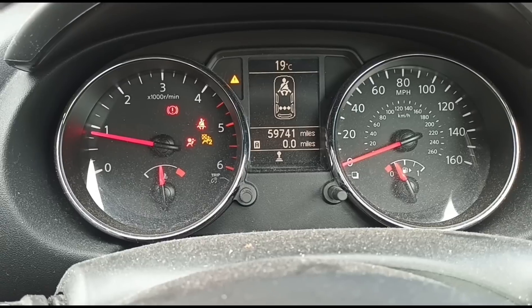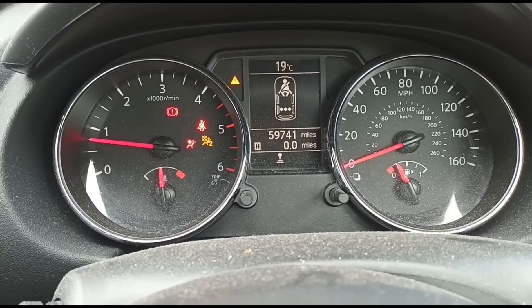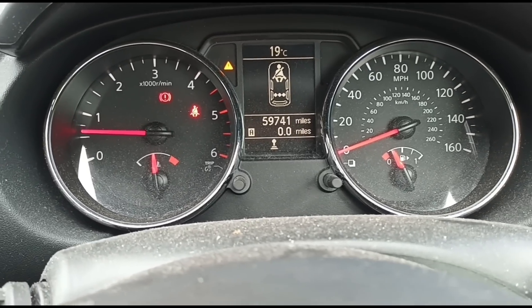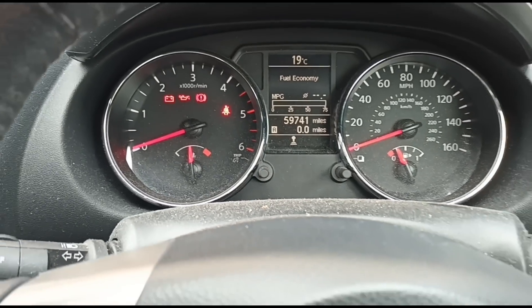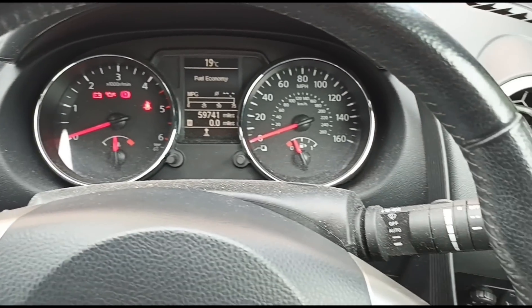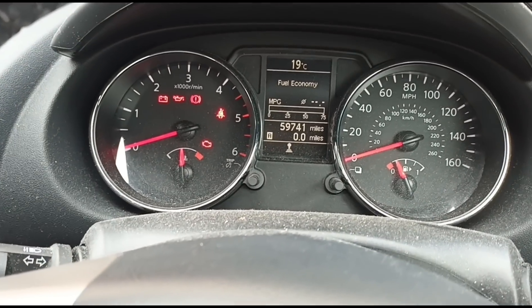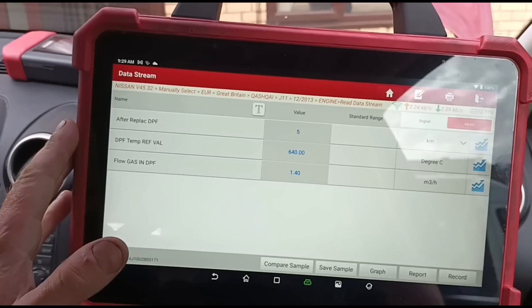It struggles to start and you can hear the engine shaking and vibrating - it struggles and dies out. It's sort of similar to fuel starvation but it is definitely a blocked DPF.